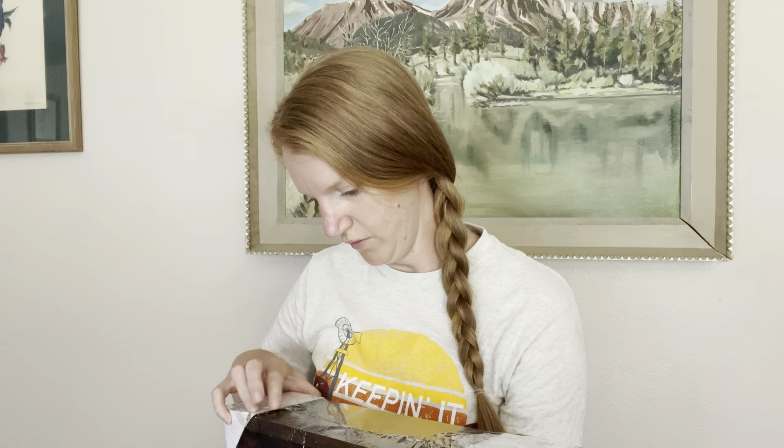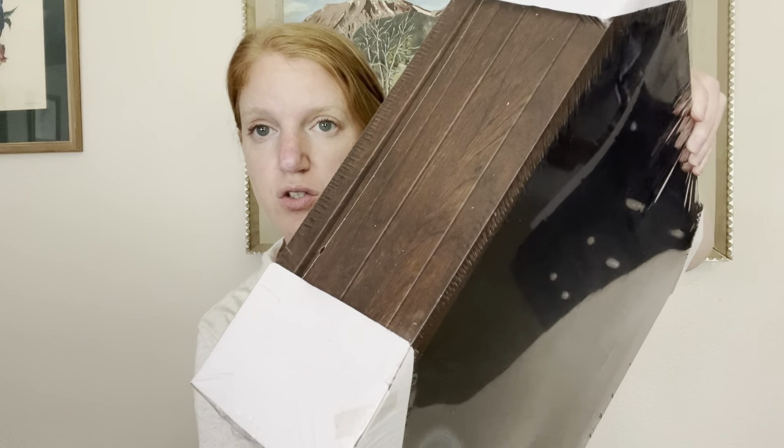I got a set of six 11 by 14 picture frames and they come with a matte, so I can frame an 8 by 10 with a matte background if I want, or I can put the 11 by 14 picture I bought directly in the frame. I got these for $25.99 — that was a good deal. I got the dark wood color because that fits my house really well. Super thrilled with that.